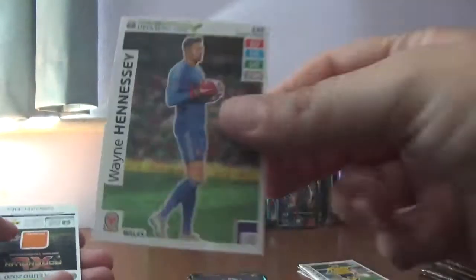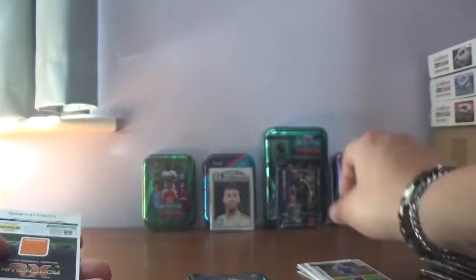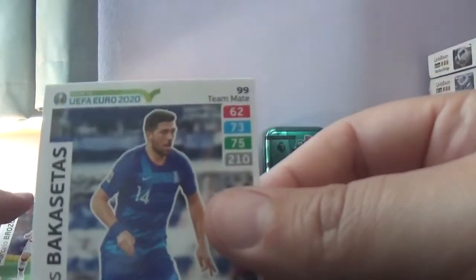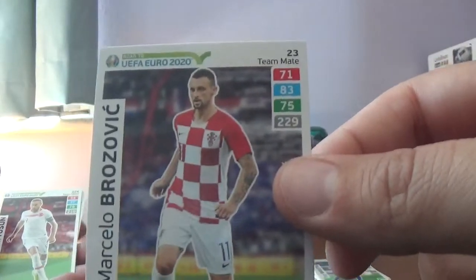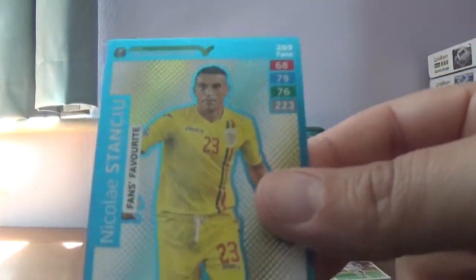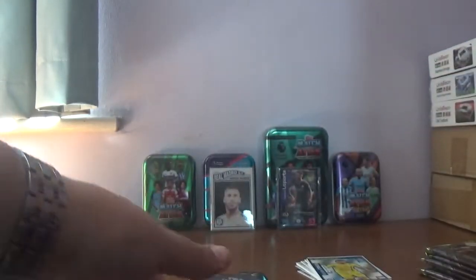In this one we start with Wayne Hennessy of Wales. We'll leave the insert till the end. We've got George Saville of Northern Ireland, Basektas of Greece, Brozovic of Inter and Croatia, Cenk Tosin of Everton and Turkey. And the insert is just a fan's favourite — I've had this guy several times: Stanku of Romania.